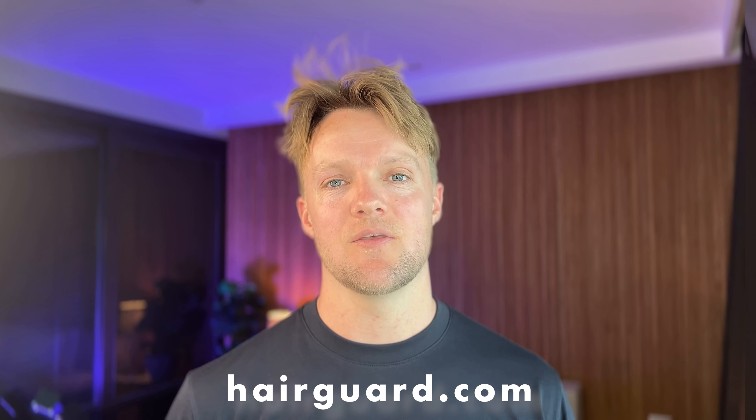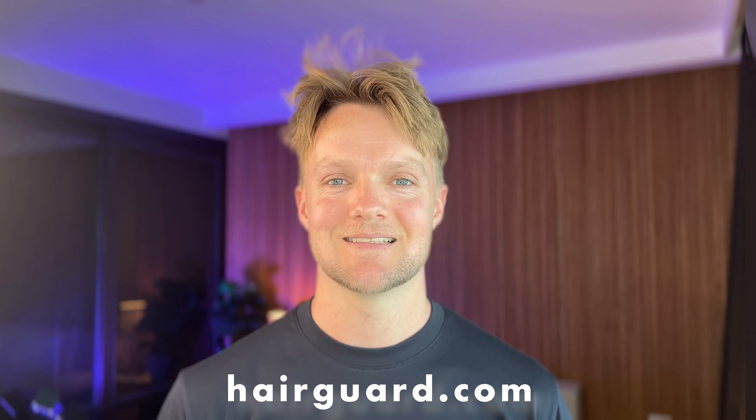That's it for this video. Leave a comment on what topic you want me to cover next. If you have any questions, let me know below, and head over to hairguard.com to check out the products. I'll see you in the next video.